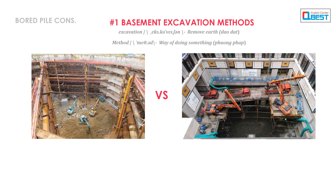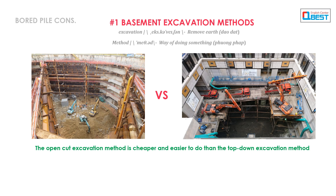Number 1: Basement Excavation Methods. The open-cut excavation method is cheaper and easier to do than the top-down excavation method.